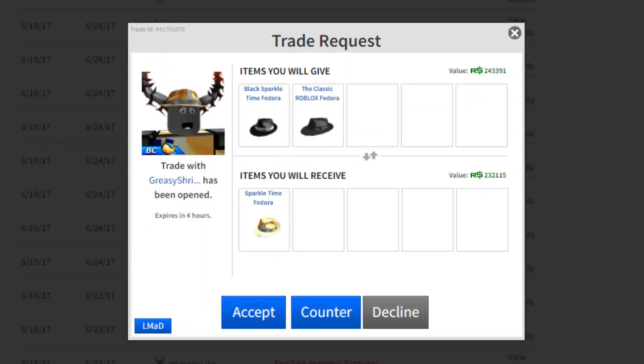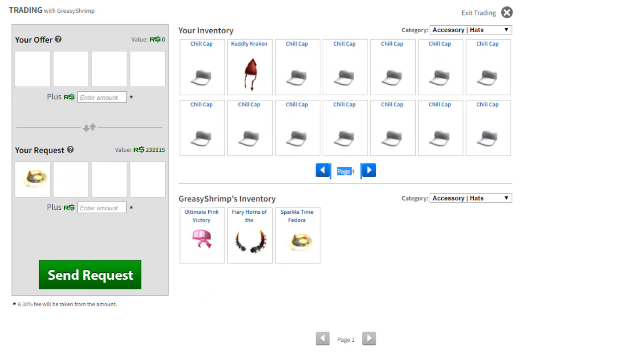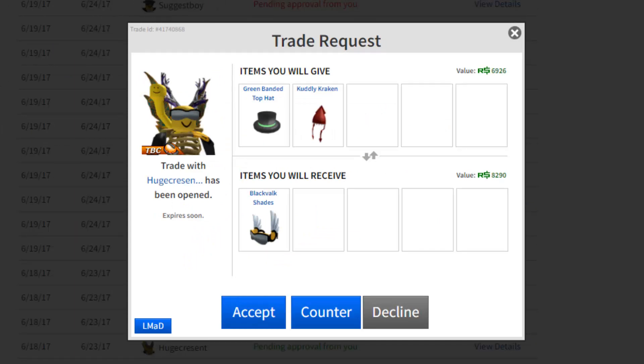Here's an interesting one. The yellow Sparkle Time Fedora has been doing really good recently — just hit 300,000 in value. So I'm giving my Black Sparkle Time Fedora at 250k and my Classic Fedora at 60k — that's 310k for 300k, so this is risky. The trade expires in four hours, so let me counter it: I'll make him add the Ultimate Pink Victory, then swap the Classic Fedora for a Velk instead. I'm overpaying by 5k but I'm getting rid of one of my many Velks. Let's send that and hopefully he accepts.